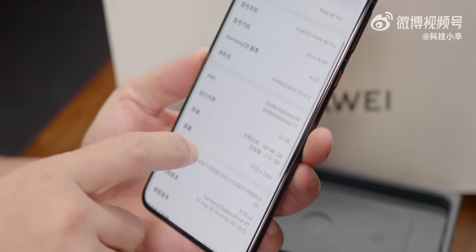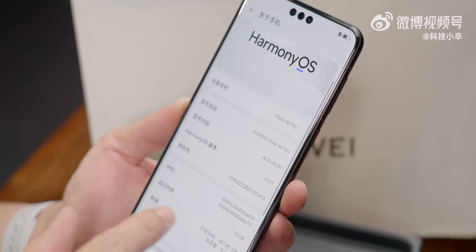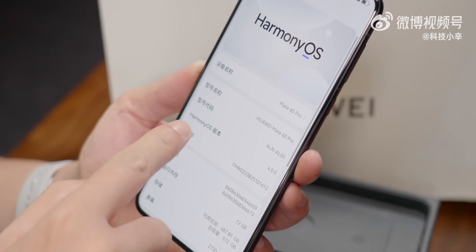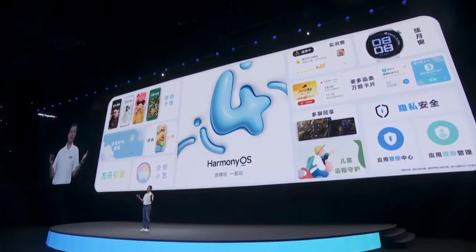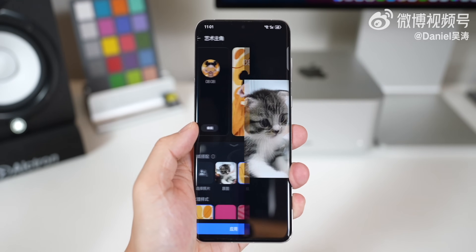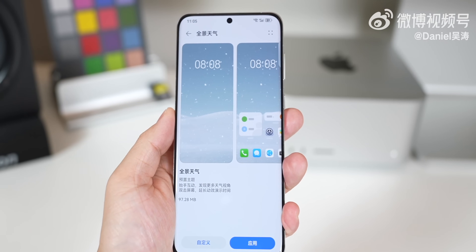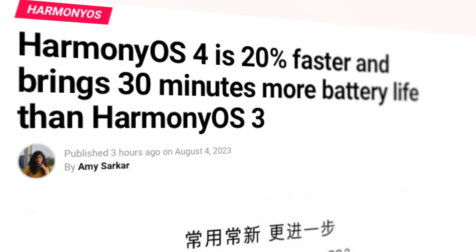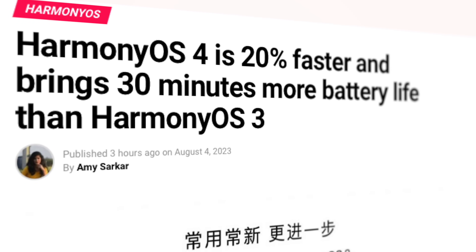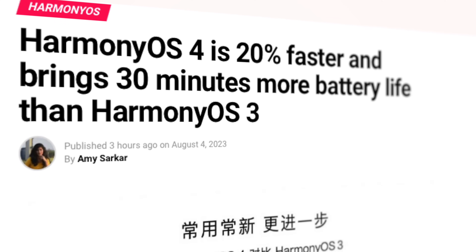The third feature in the list is the whole new UI and software, which is HarmonyOS 4.0. This smartphone comes straight supporting HarmonyOS 4.0, which brings tons of new features. For example, new visuals and interactive experiences such as personalized themes and panoramic weather wallpapers. In terms of performance, Huawei's Arc engine improves system frequency by 20% and battery life is also extended by 30 minutes, which is phenomenal.